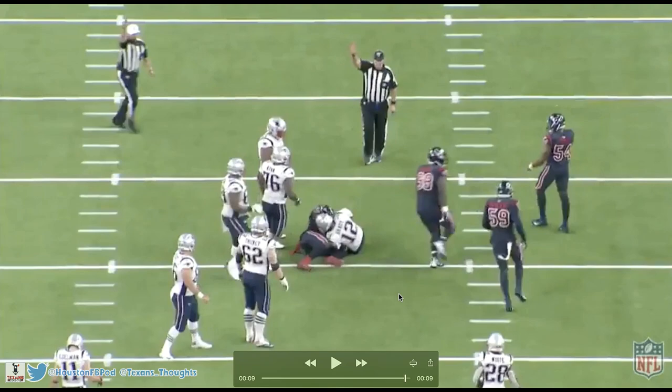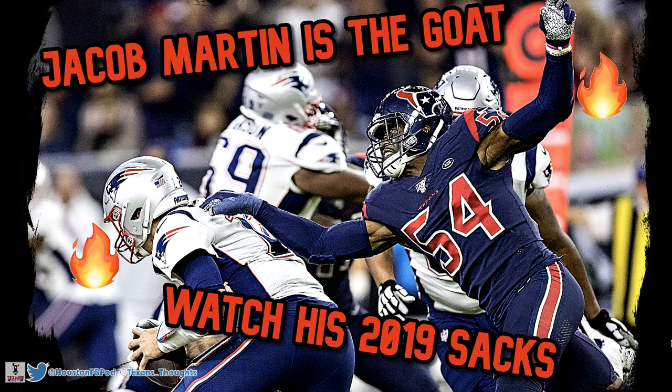That concludes my breakdown of Jacob Martin's 2019 sacks with the Houston Texans. I hope you enjoyed and I helped give you some insight into why I'm so high on him. Martin's pure athleticism really shined in this breakdown, but he also showed solid hand technique that, if he continues to build on, will make him really special. This is the first part in a three-part series — the next two videos will look at pressures and hurries, and the last video will dissect his run defense to see if he's already a three-down linebacker.